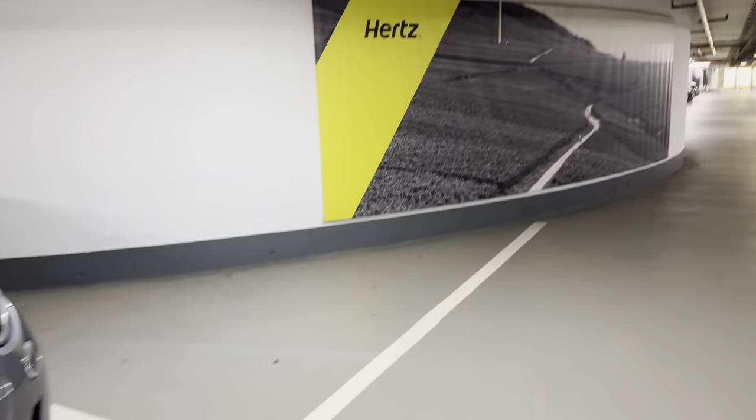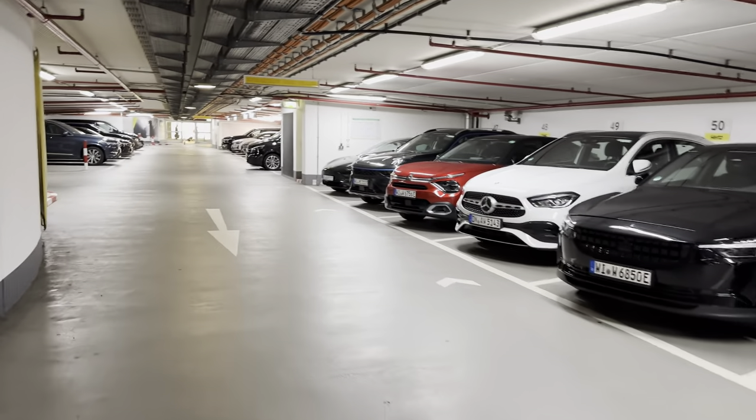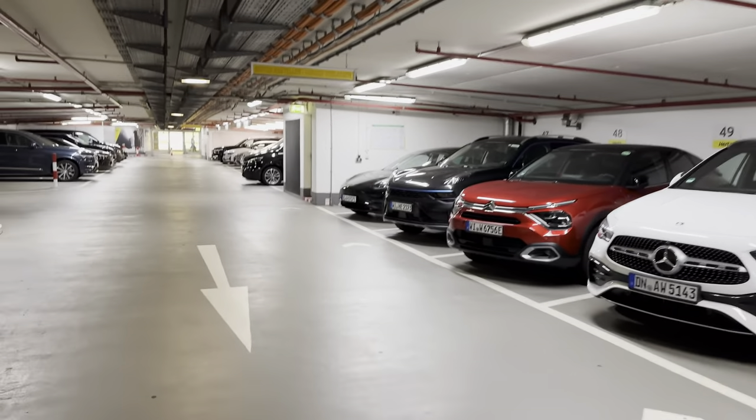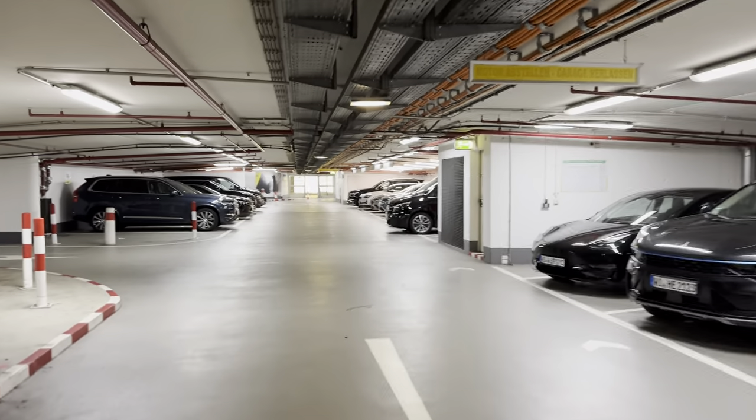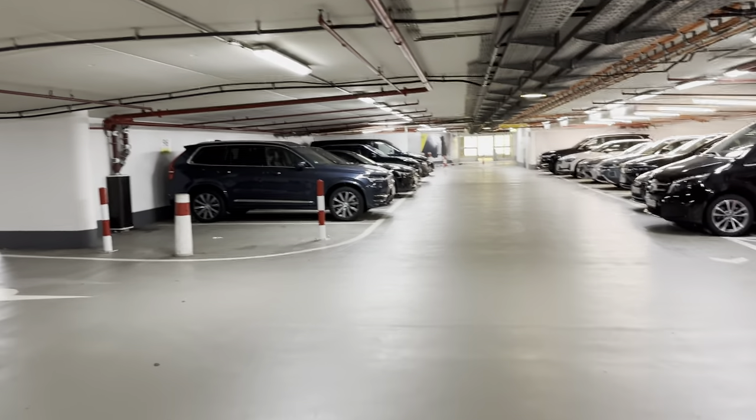Fiat 500. And a couple more Volvos on the left. I think we'll wrap things up — actually there's a whole other section around the side here.